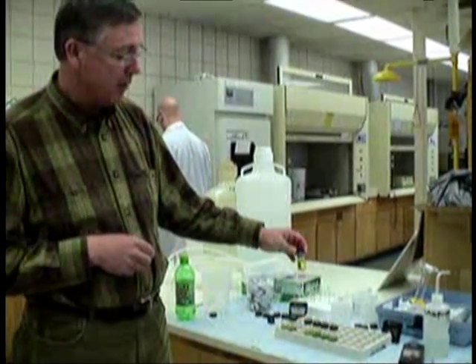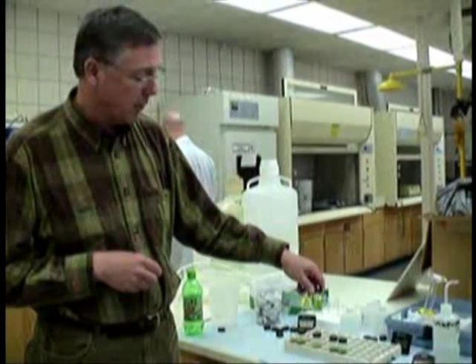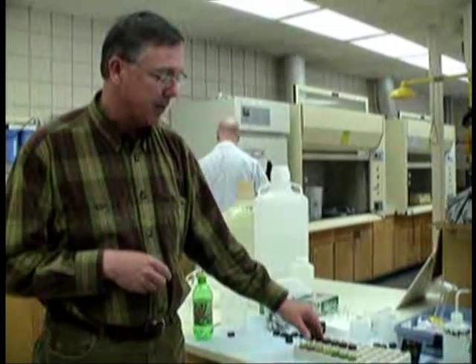This is our groundwater here and you can see there is no ammonia in that sample. Just to compare that with the Des Moines River, you can see quite a difference. So obviously we're getting ammonia coming off the landscape into our rivers, but it hasn't reached our groundwater sources.